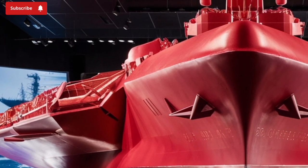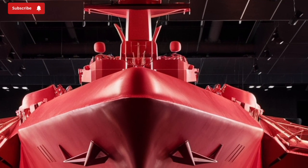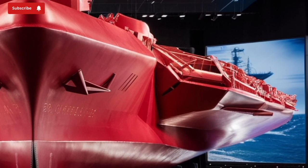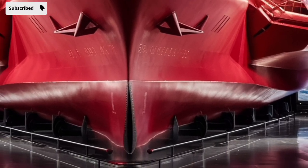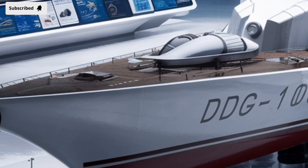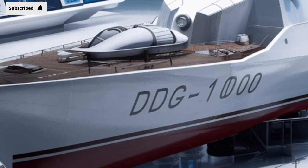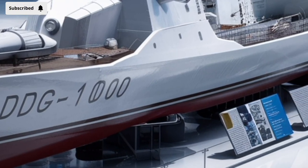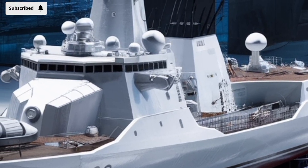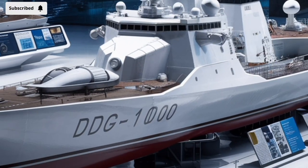In terms of weaponry, the USS Zumwalt carries an impressive array of systems. One of its most notable original features was the Advanced Gun System — two large-caliber guns designed for long-range precision strikes using special guided munitions. However, due to the extremely high cost of those munitions, upwards of $800,000 per shell, the Navy eventually halted their procurement. As of 2026, there is ongoing discussion about repurposing these guns or replacing them with more cost-effective systems. The Zumwalt is also equipped with 80 Advanced Vertical Launch System cells that can carry a mix of Tomahawk cruise missiles, Evolved Sea Sparrow missiles (ESSMs), Standard Missiles (SMs), and anti-submarine rockets, allowing it to engage in a wide variety of missions from land attack to air defense and anti-submarine warfare.